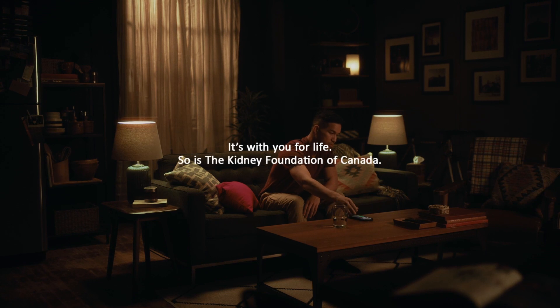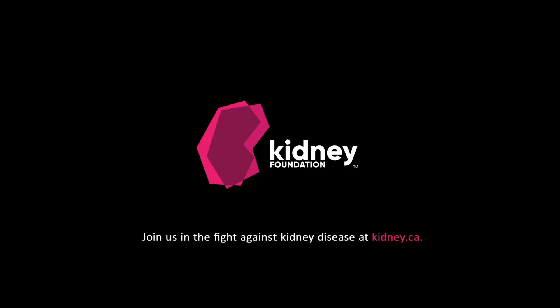I guess what I'm trying to say is I couldn't have done it without the Kidney Foundation. And now, I need you more than ever.